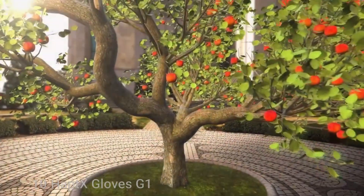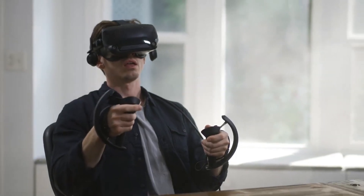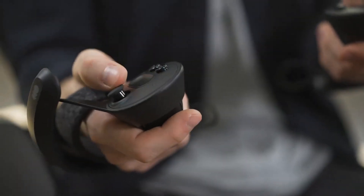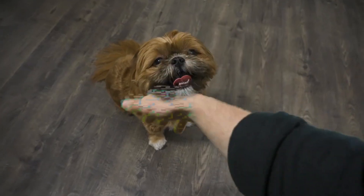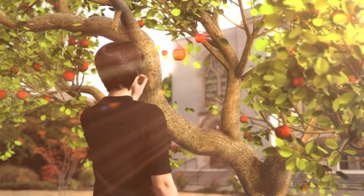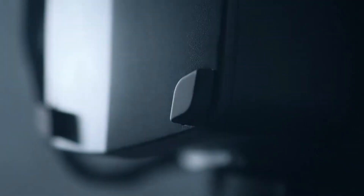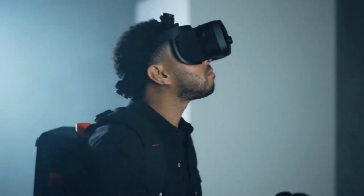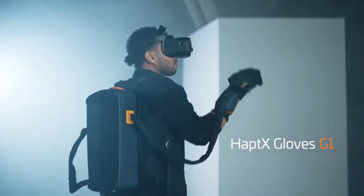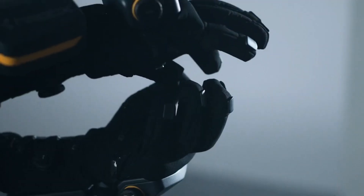Invention 10: HaptX Gloves G1. The HaptX Gloves G1 are a cutting-edge wearable device designed to provide realistic tactile feedback in virtual reality (VR) and augmented reality (AR) applications. These gloves use microfluidic technology to simulate the sensation of touch, offering users an unprecedented level of immersion in digital environments. By delivering precise and accurate force feedback, the HaptX Gloves G1 enhance the experience of interacting with virtual objects, making them feel more like real-world objects. These gloves are particularly suited for applications in fields such as gaming, simulation, training, and design, where a sense of touch can significantly improve user experience and performance.